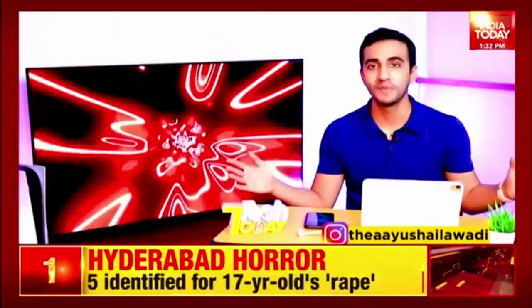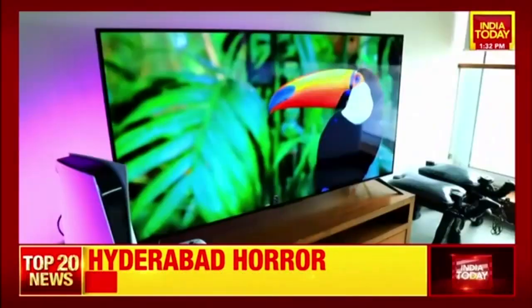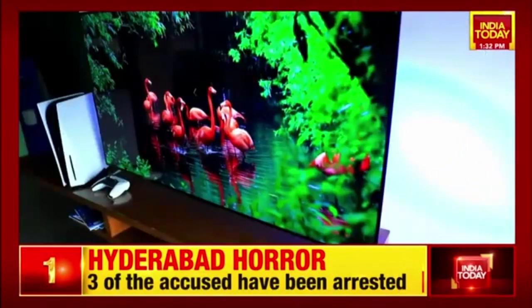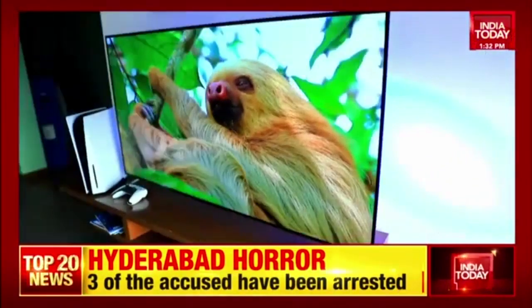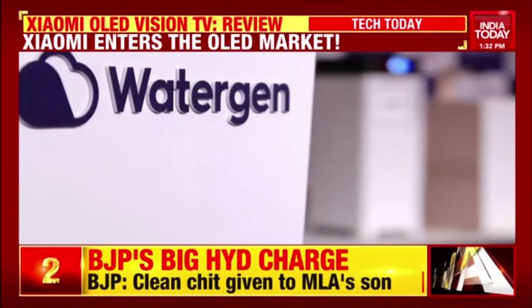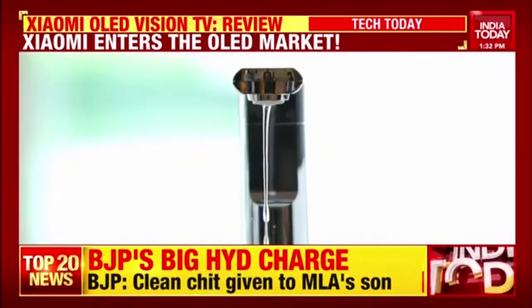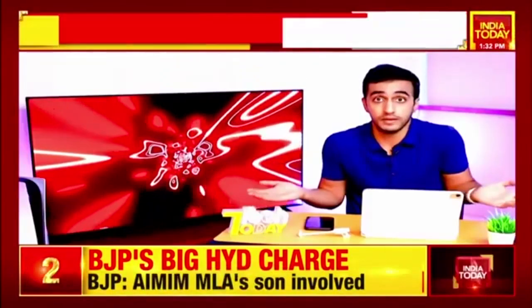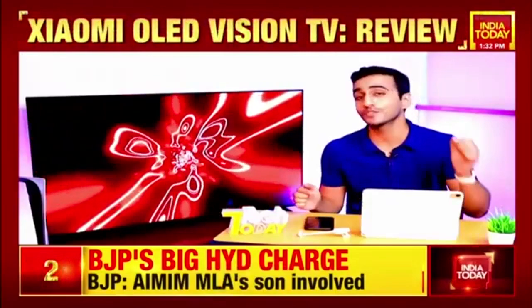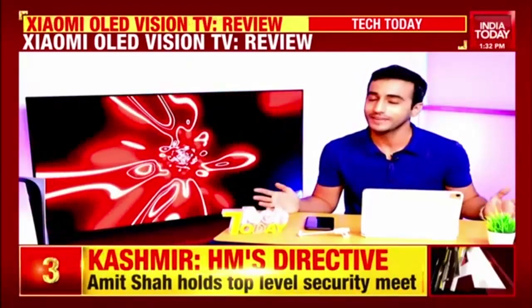June is showering all sorts of miracles here on Tech Today — affordable and OLED. Affordable OLED TVs are not something you hear of that often. Well, we have the most affordable OLED television from Xiaomi here on the sets of Tech Today. Also, a machine which can actually take hot, humid air and convert it into clean drinking water. A miracle? Is this a gimmick? Is this a game changer? We're going to find out all that and a lot more. I'm your host, Ayush Elawadi, and you are watching your favorite technology show, Tech Today.